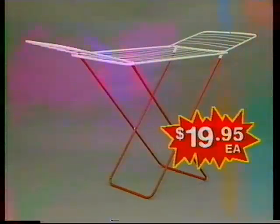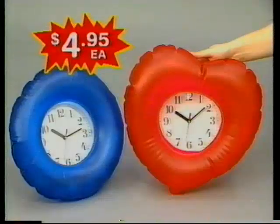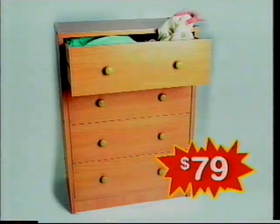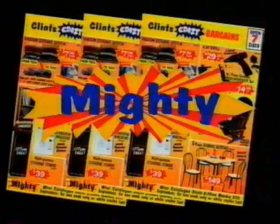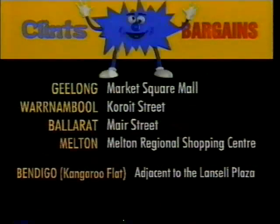Fold-up card table $19.95. Metal clothes rack, only $19.95. Inflatable boombox-style radio $12.95 each. Inflatable clock $4.95 each. Vacuum storage system $7.95. Chest of four drawers $79. Wardrobe with two drawers $129. All in the Clint's Crazy Bargains Mighty Mini catalogue being delivered now. Sale starts 8:30 Monday. It's gonna be crazy!